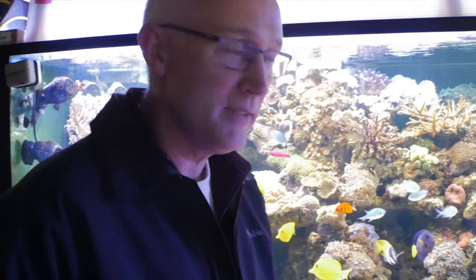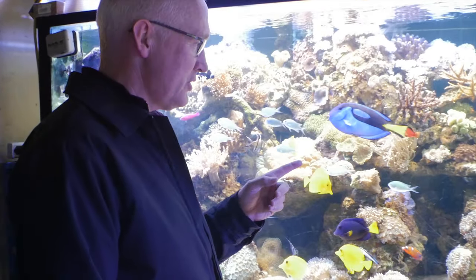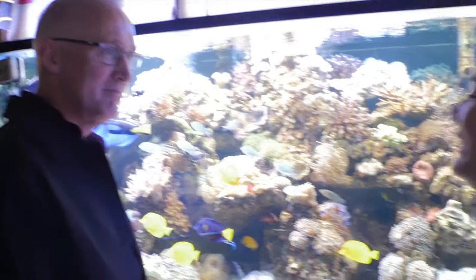Mr. Stevenson, why should we care about the oceans? Because nothing in nature is as beautiful as this. And if beauty isn't reason enough, I don't know what is. If you like to breathe, you should care about the ocean.